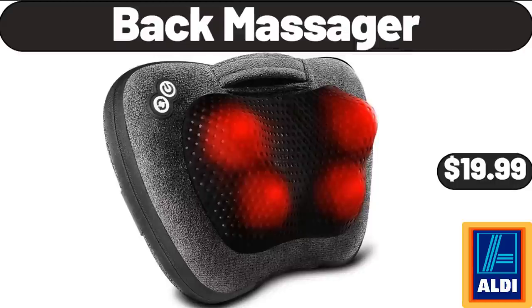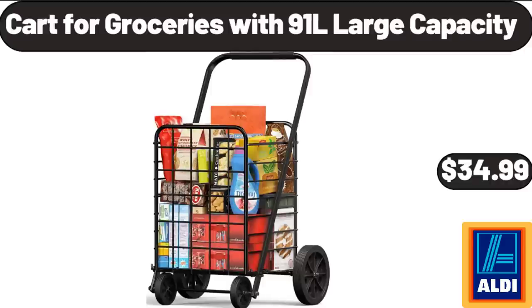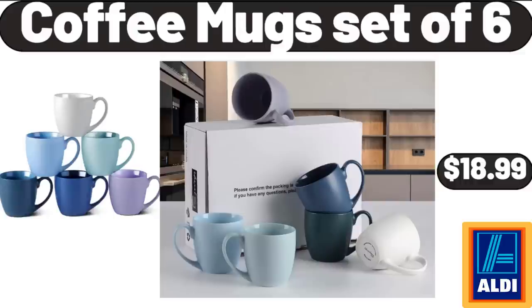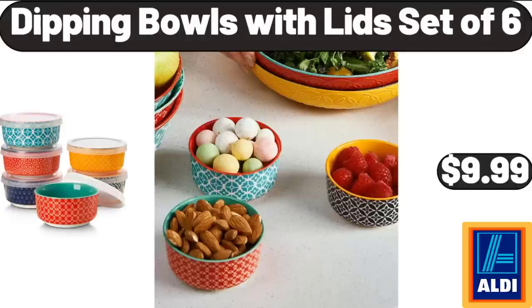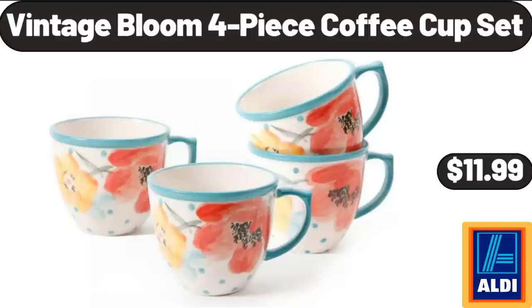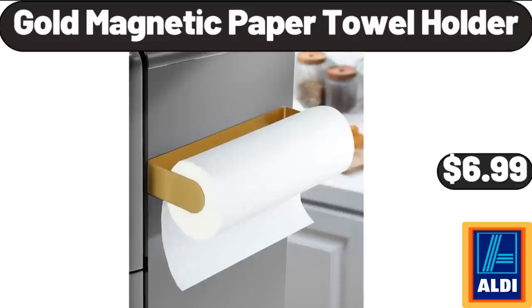Back Massager, $19.99. Cart for Groceries with 91L Large Capacity, $34.99. Coffee Mug Set of 6, $18.99. 3-Pack Bathroom Shower Caddy with Suction Cup, $13.99. Dipping Bowls with Lid Set of 6, $9.99. Vintage Bloom for Peace Coffee Cup Set, $11.99. Gold Magnetic Paper Towel Holder, $6.99.